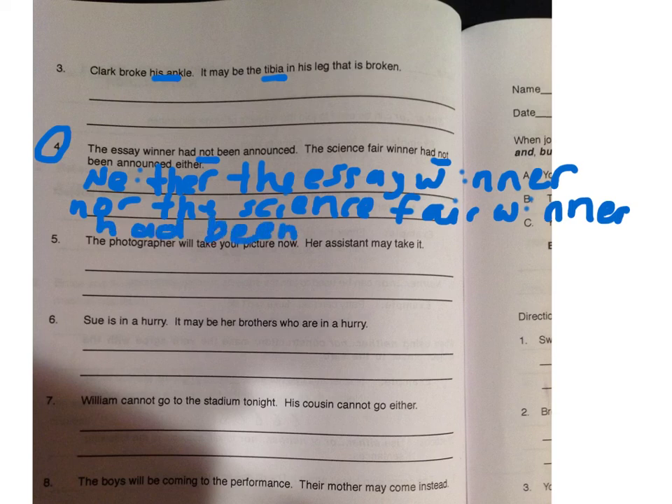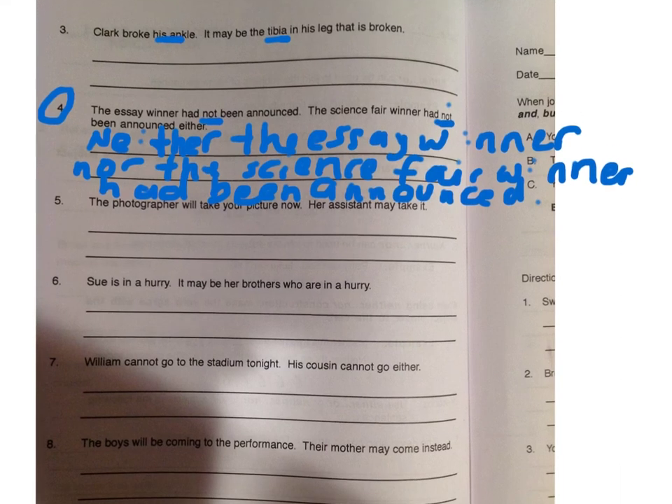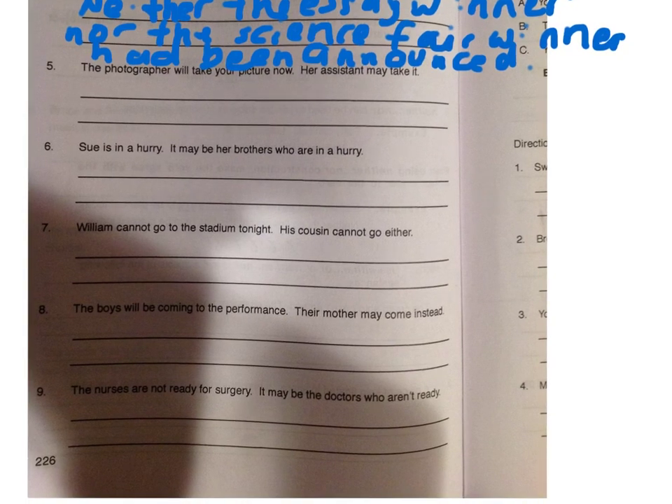I'm not going to say 'not' because that would create a double negative. Neither the essay winner nor the science fair winner had been announced. And of course we're going to have ending punctuation to complete our sentence. I would like you to do a 'neither...nor' situation — scanning down, that would be number seven. Please do this one for homework.